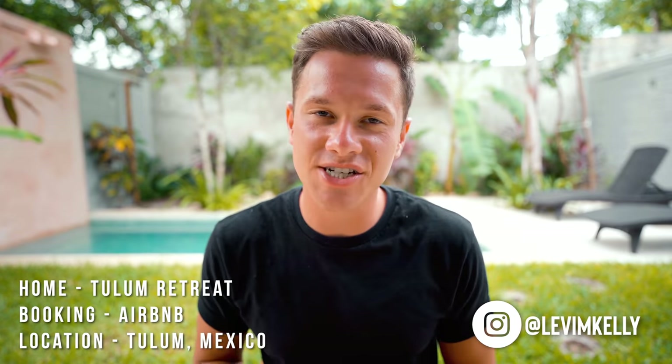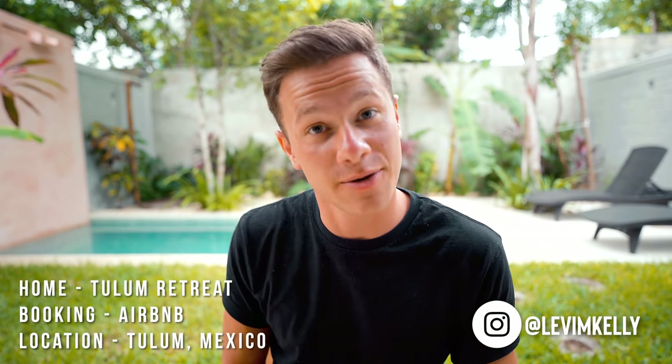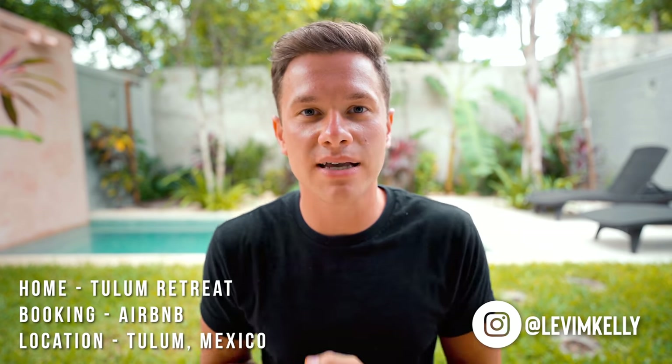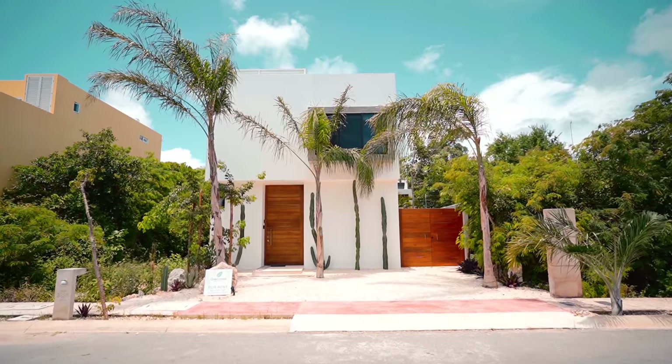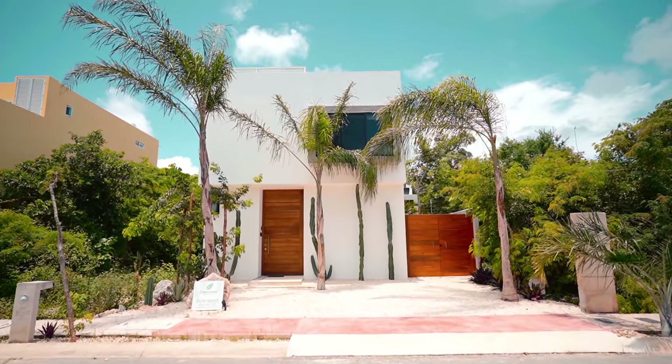Welcome to Tulum. Let's check out this beautiful Airbnb. Located in Tulum, Mexico along the Caribbean coast is where we are today in this beautiful town, and we are at this very gorgeous Airbnb and I'll be giving you a tour of that today.